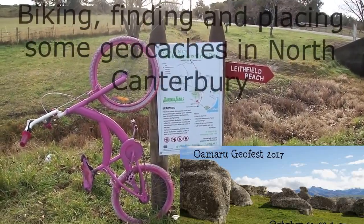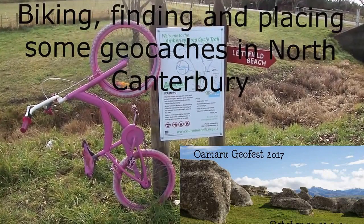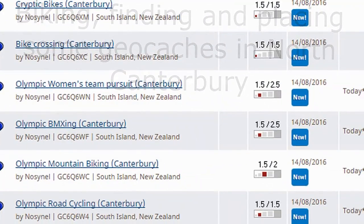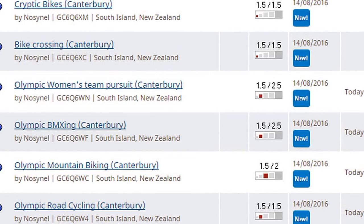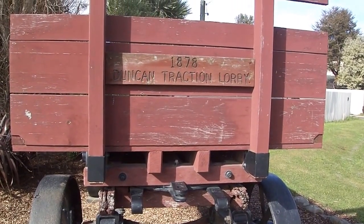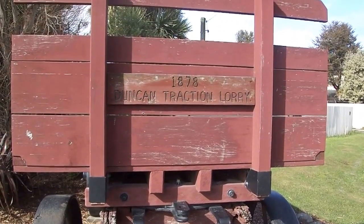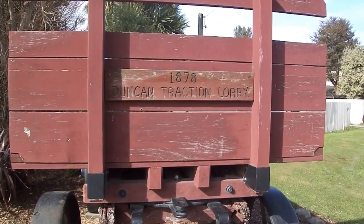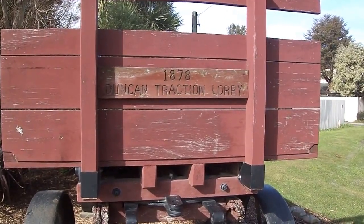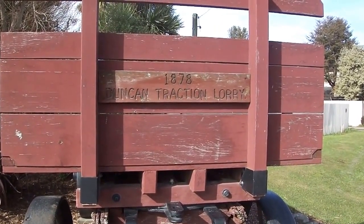Nosey Nell from the Omaru Geofest. This clip is about finding caches and hiding caches on a bike track. As you can see, this is an old traction lorry. This cache made us go to an interesting site. We're going to go over to the pub to have some lunch.